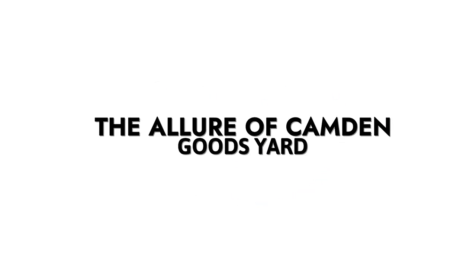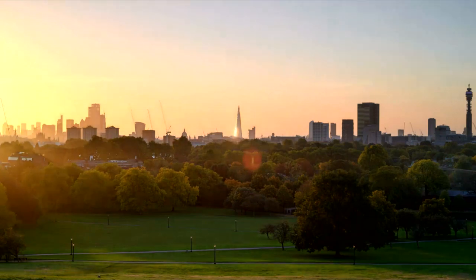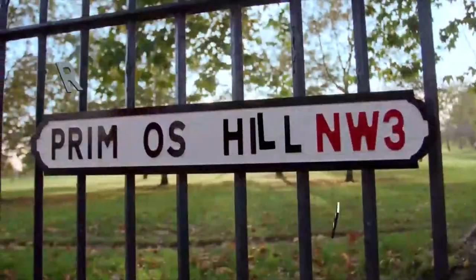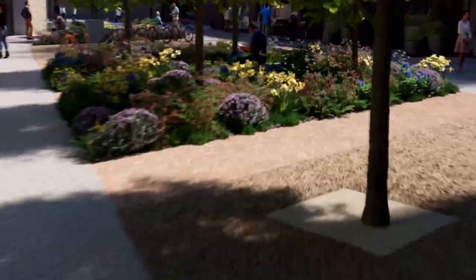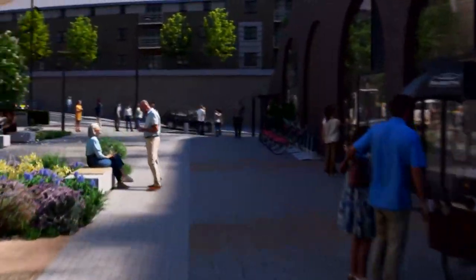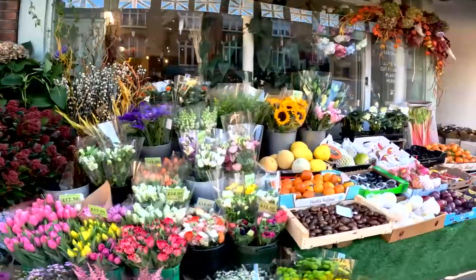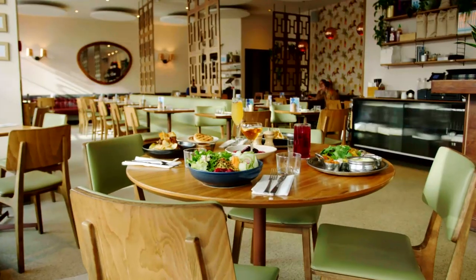The allure of Candon Goods Yard: Candon Goods Yard is not just another development. It's an eight-acre destination that promises a blend of Candon's dynamic energy, the elegance of Primrose Hill and the tranquillity of Regent's Park. This development is set to shape the future of Candon and the wider NW1 area with its striking architecture, inviting public spaces and enhanced connections to both local and wider areas.